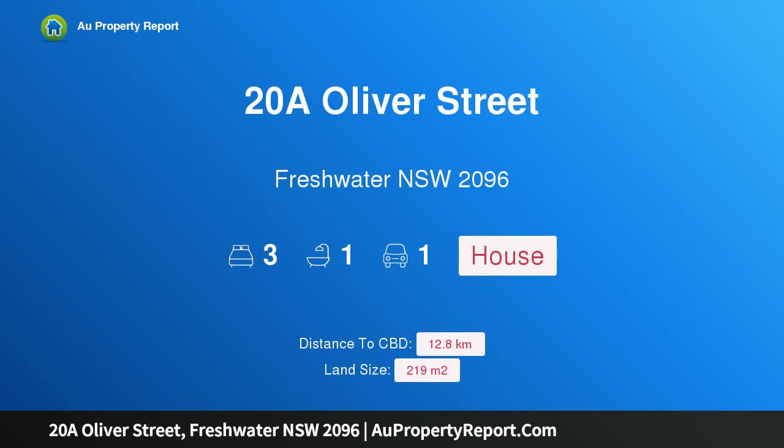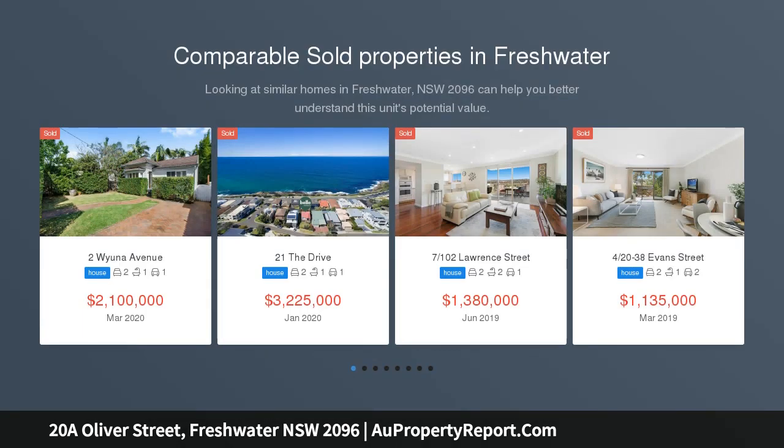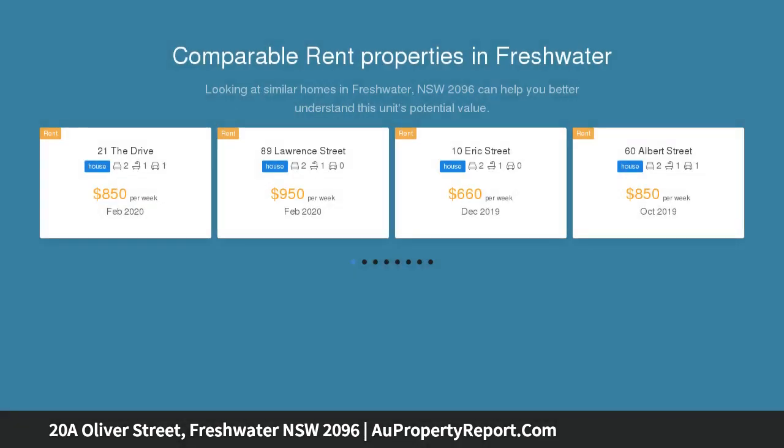Hi, I am glad to introduce property 20A Oliver Street, Freshwater NSW 2096 — The Hidden Gem. This hidden gem of a cottage is rarely seen in the bubbling and bustling centre of Freshwater anymore. A wonderful opportunity for those wishing for an entry-level gateway to a Torrens title and low-maintenance home with level entry, and just a brief stroll to the village delights and beach.